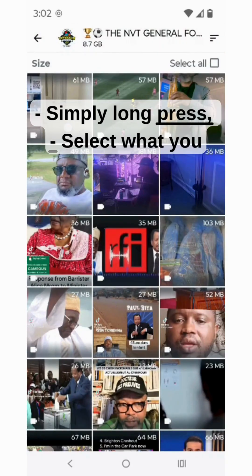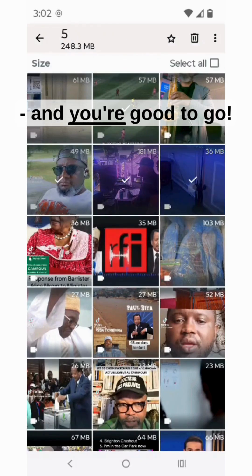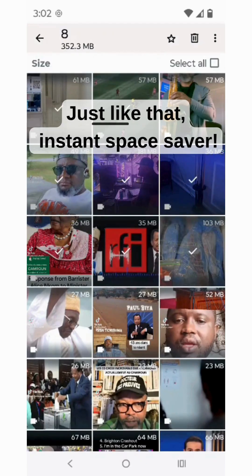Simply long press, select what you don't need, then hit the trash icon and you're good to go. Just like that — instant space saved.